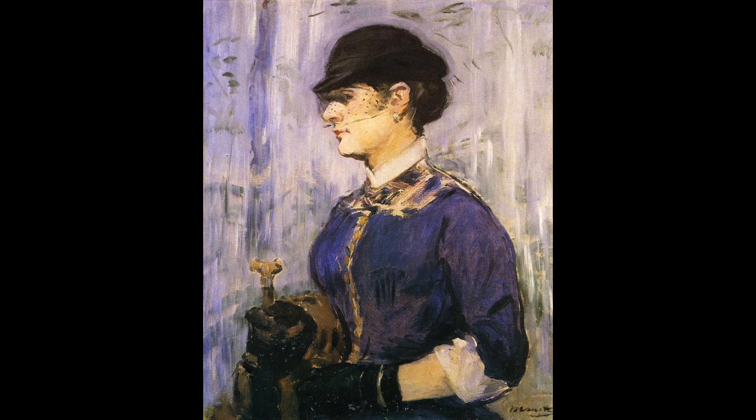A lot of people classify Manet as a French Impressionist, but he actually helped bridge the gap between realism and Impressionism. He actually classified himself as a realist artist and declined multiple invitations to display his works in the Impressionist exhibitions with the likes of his contemporaries — Monet, Renoir, Cézanne.